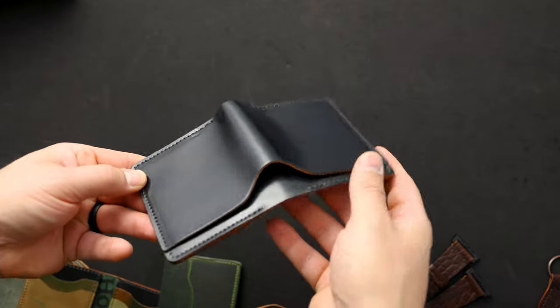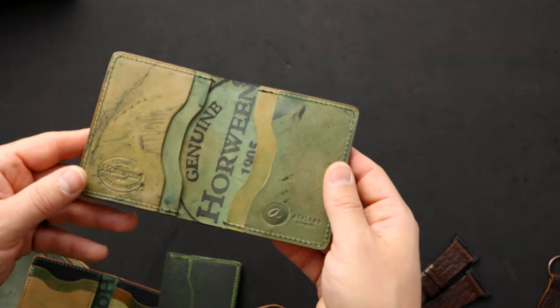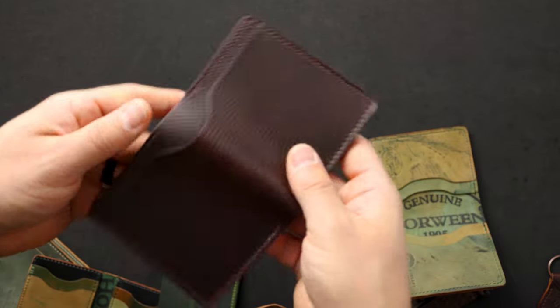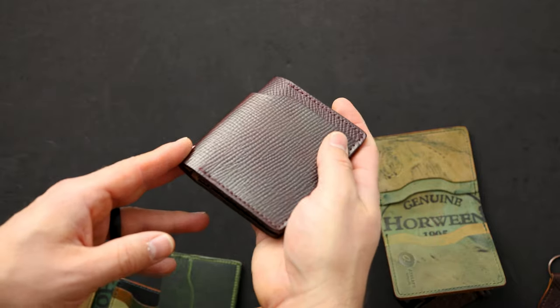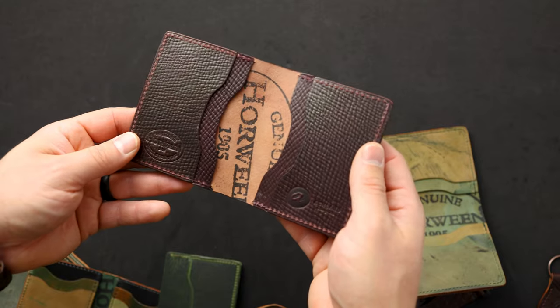Two more wallets to show you. This one is black shell cordovan on a Tony the Ant — I just love the way that the light hits and reflects the black shell cordovan. On the interior we have reverse black shell cordovan with incredible dye splatter on the left and right.